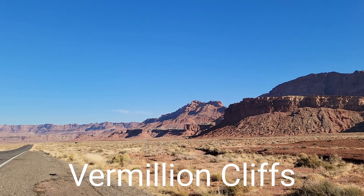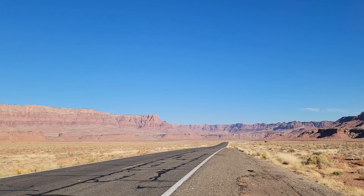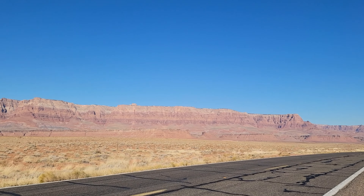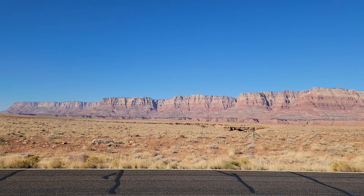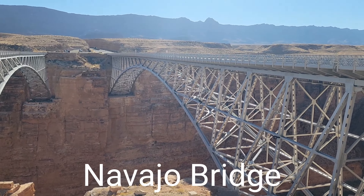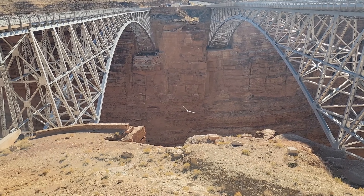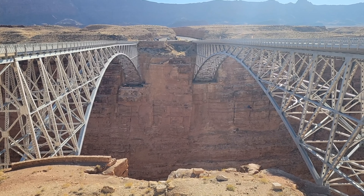Our next stop is the Cliff Dwellers House, and this is the Vermillion Cliffs. These are California condors. We're at Navajo Bridge.